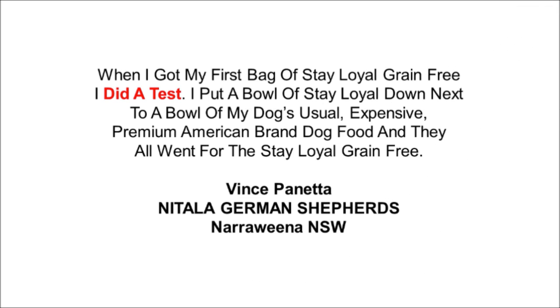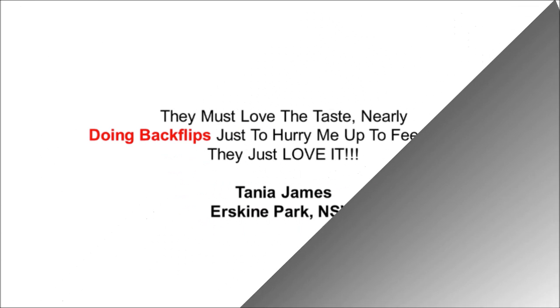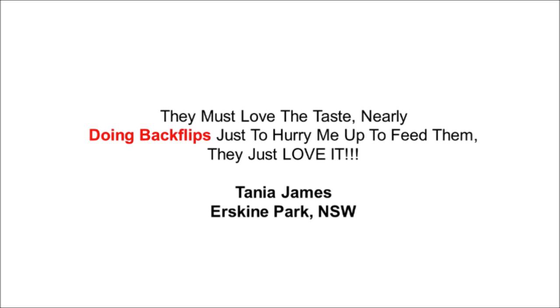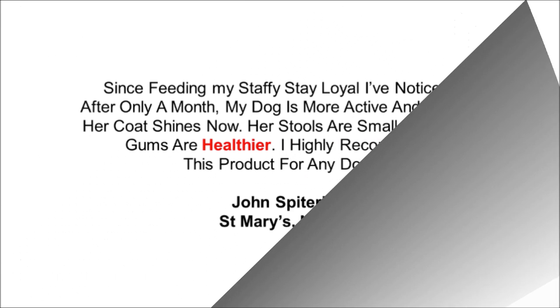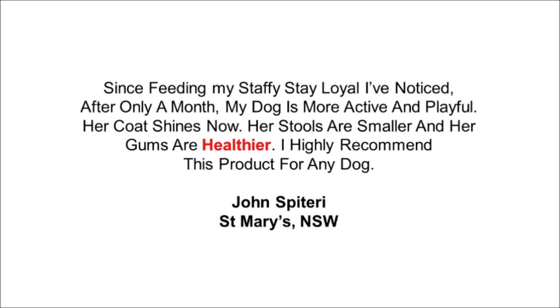When I got my first bag of Stalor Grain Free I did a test. I put a bowl of Stalor down next to a bowl of my dog's usual expensive premium American brand dog food and they all went for the Stalor Grain Free. They must love the taste — nearly doing backflips just to hurry me up to feed them. They just love it. Thank you. Charcoal loves the taste of Stalor and her coat has never looked shinier. Her energy levels are through the roof and her digestion seems to be much better — smaller, firmer stools. Thanks again. Since feeding my staffy Stalor, after only a month my dog is more active and playful. Her coat shines now, her stools are smaller and her gums are healthier. I highly recommend this product for any dog.